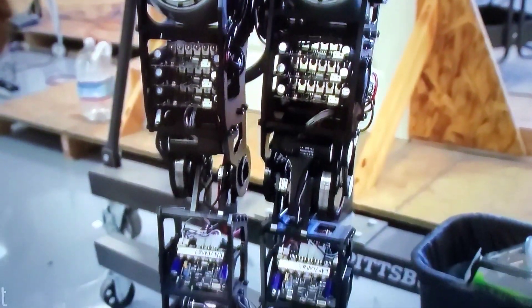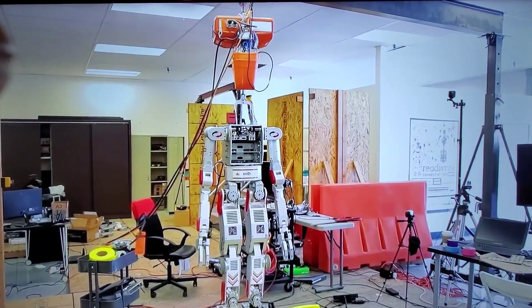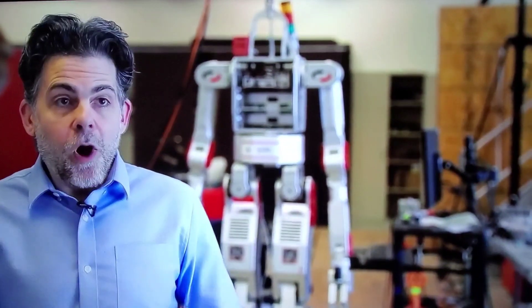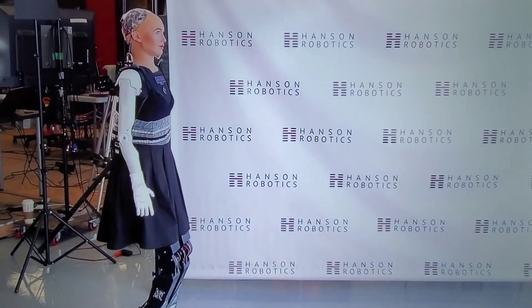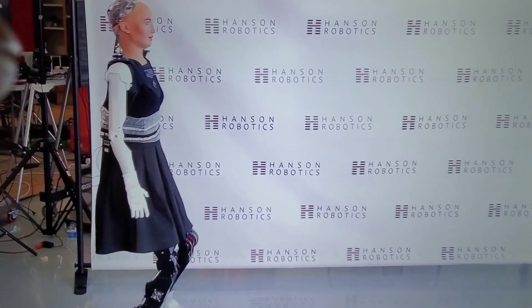Now she's even more human-like thanks to legs from DRC-HUBO — the same body that won the DARPA Robotics Challenge in 2015. Her legs allow her to walk, to be running on stairs like the DARPA Robotics Challenge robot. She can move through human-like environments and use human-like tools. These legs have a maximum speed of 30 centimeters per second, which is around 0.6 miles an hour.